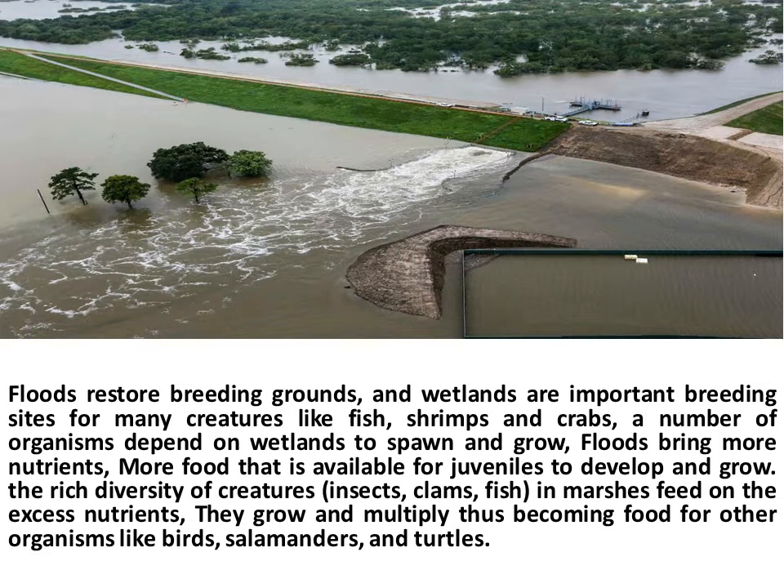Floods restore breeding grounds, and wetlands are important breeding sites for many creatures like fish, shrimps, and crabs. A number of organisms depend on wetlands to spawn and grow. Floods bring more nutrients and more food that is available for juveniles to develop and grow. The rich diversity of creatures — insects, clams, and fish — in marshes feed on the excess nutrients, grow and multiply, thus becoming food for other organisms like birds, salamanders, and turtles.